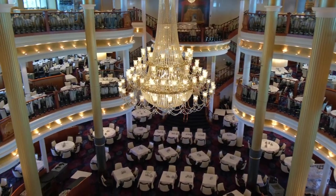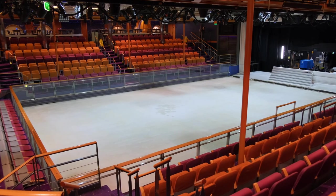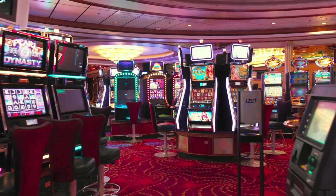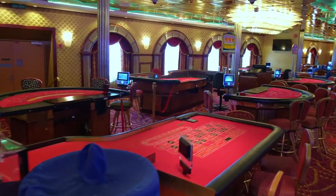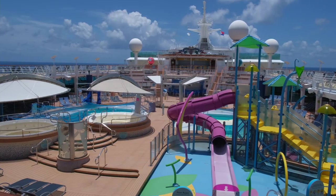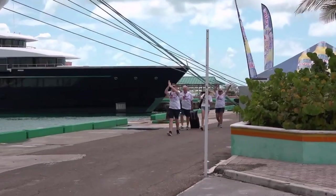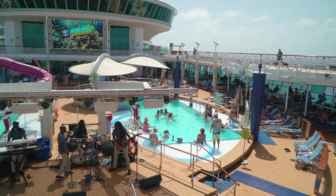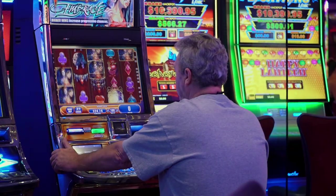It was a long time with no guests on board since the pandemic started. For more than a year, most of the Royal Caribbean crew were waiting to come back. Thousands of cruise lovers have been looking forward to stepping up on the ship gangway. Finally, the big day has arrived. First guests are already on board and all of us are ready to start the first cruise after such a long break.